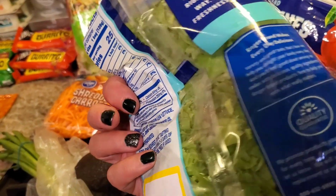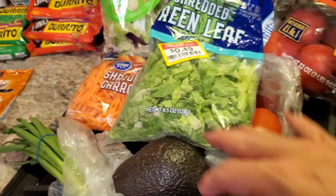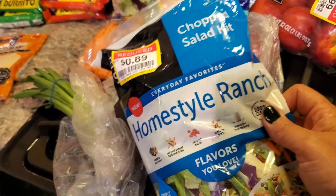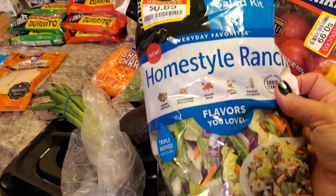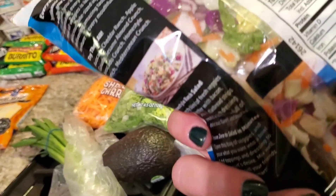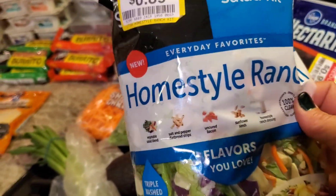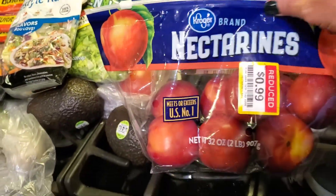It looked better, honestly, than the lettuce that wasn't marked down. I've never tried this brand of chopped salad kit before, but those regular ones were $3.99 — this one was 89 cents. It's a homestyle ranch and when I looked at it, it looked really good. I'll actually take this tomorrow night to work. For the whole package it says 380 calories. And then there was a bag of nectarines for 99 cents.